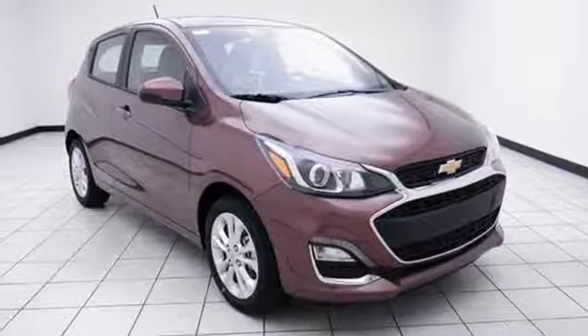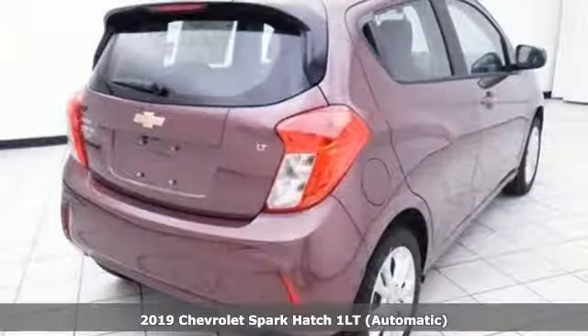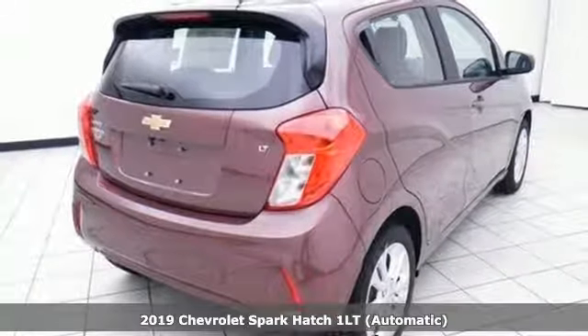It's a new 2019 Chevrolet Spark. Chevrolet, 100 years of icons.